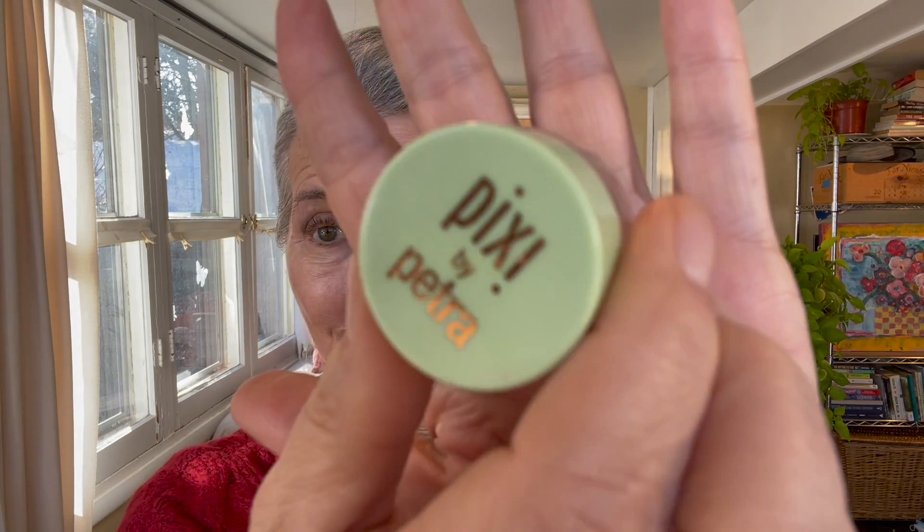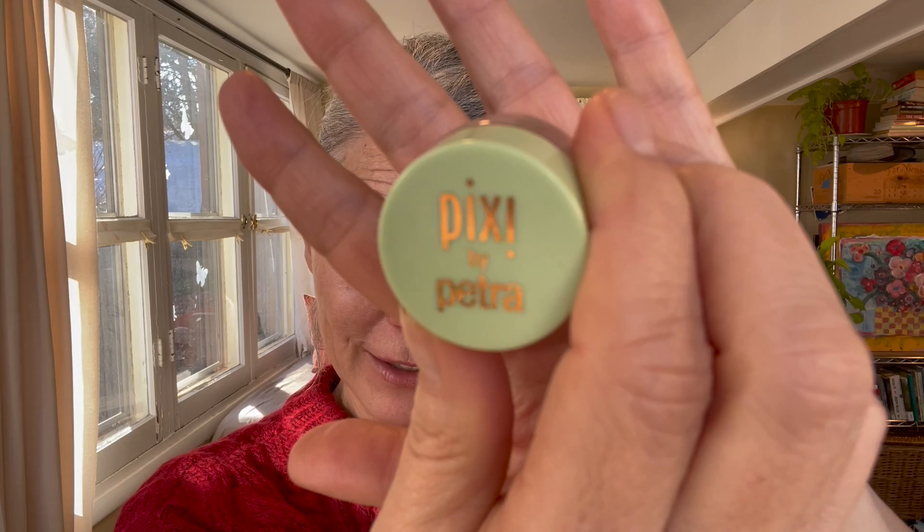The first step of my makeup application is always the same — you are not going to be surprised to hear me say the Pixi Peach Corrector. I have talked about this for a very long time. It is holy grail. It is exactly what it says — a peach colored corrector. I've had this for about a year and a half and it's still going strong. It hasn't dried out; the consistency is still really good, so it's a really great value.